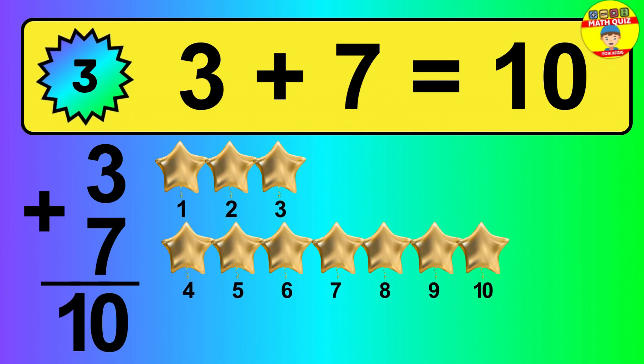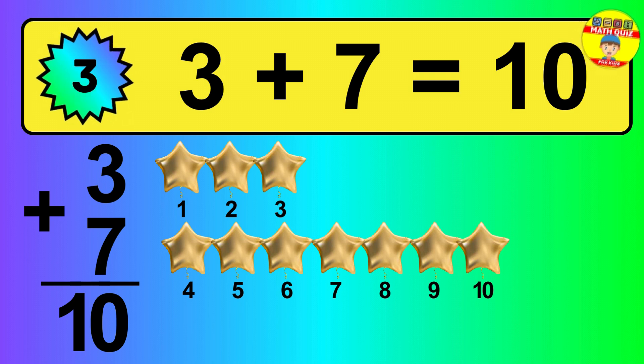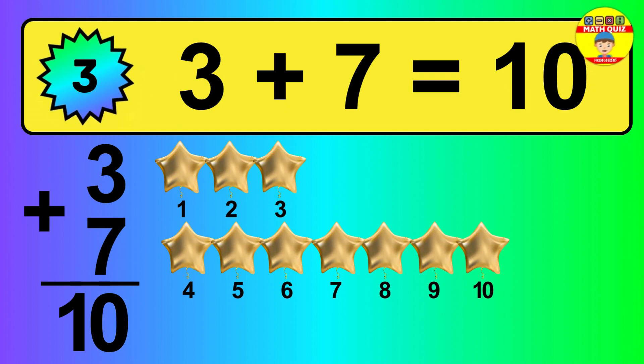So, the answer is 3 plus 7 is 10. Let's count it: 1, 2, 3, 4, 5, 6, 7, 8, 9, 10.